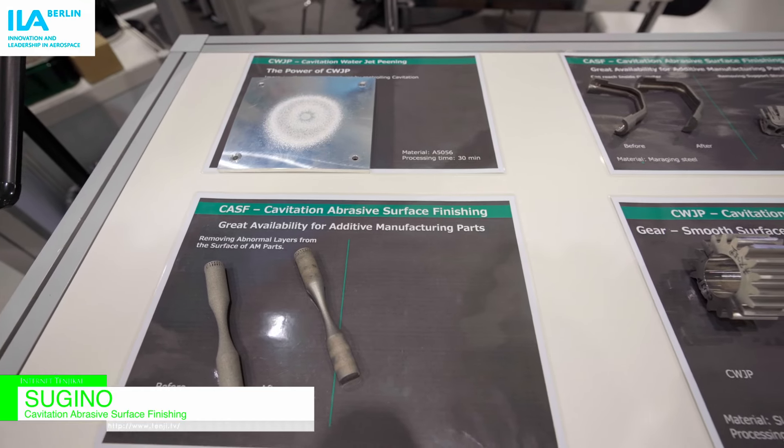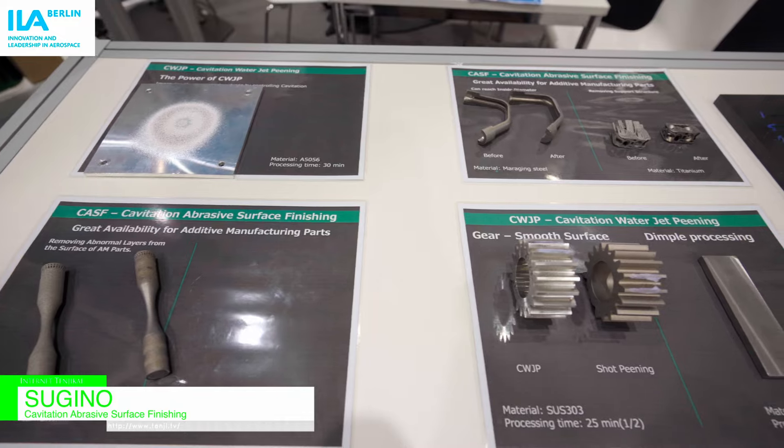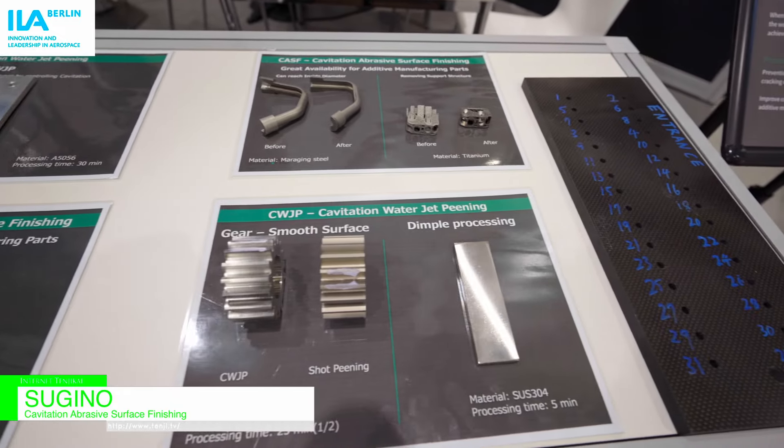For example, the CASF — Cavitation Abrasive Surface Finishing — and the CWJP, the Cavitation Water Jet Peeling.